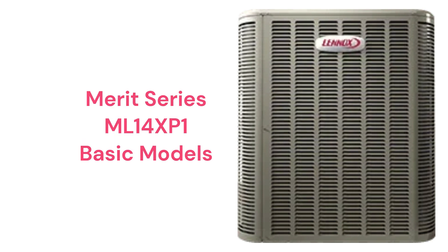The Merit Series ML14XP1 units are basic heat pumps with scroll compressors for reliability, but they are rather loud compared to many basic models from other brands. The standard warranty is not very good when compared to other brands.